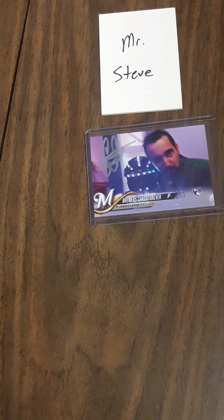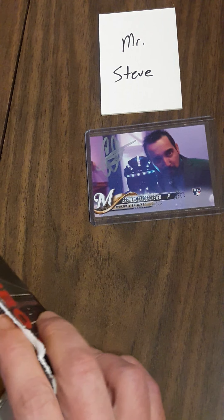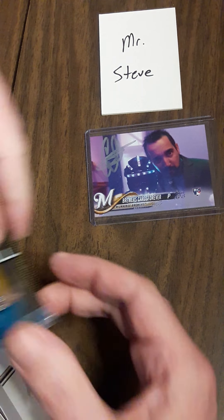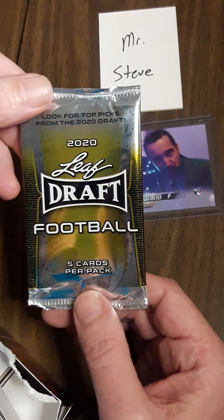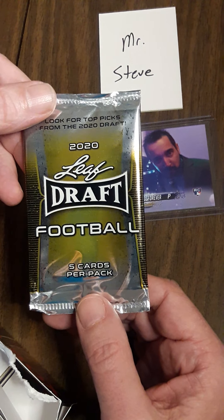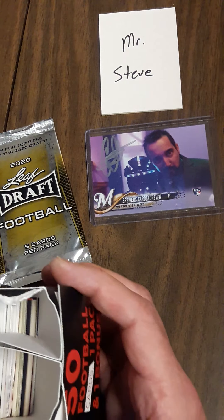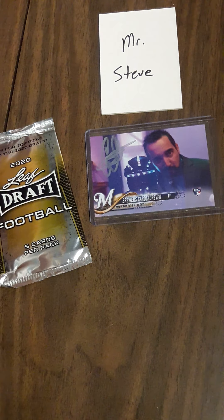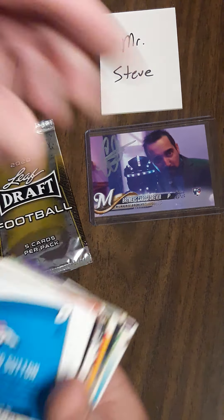Wow, they put more money into the glue than they did the cards! Okay, so I have a pack which I'll save till the end. 2020 Leaf Draft Football — wow, not expecting that! This thing is full of new cards, and old ones of course. Let's start right back here because that's what I saw first.